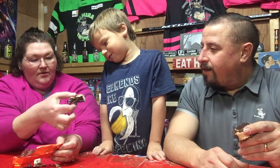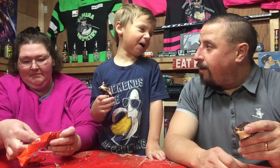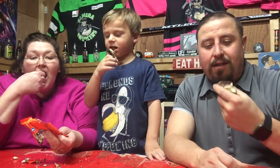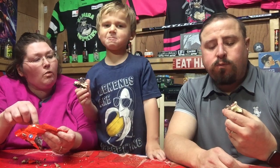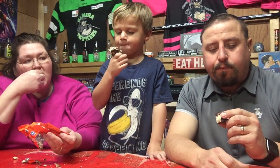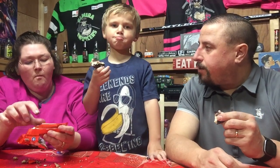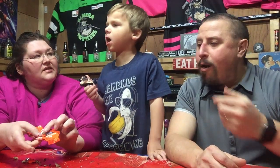It reminds me of the crumpets with the jelly, only covered in chocolate. I get dark chocolate, I get raspberry. What I like is it's got the raspberry the whole way across it, where a lot of those other ones just have those little dabs. Crumpets only have like three little dabs in them.